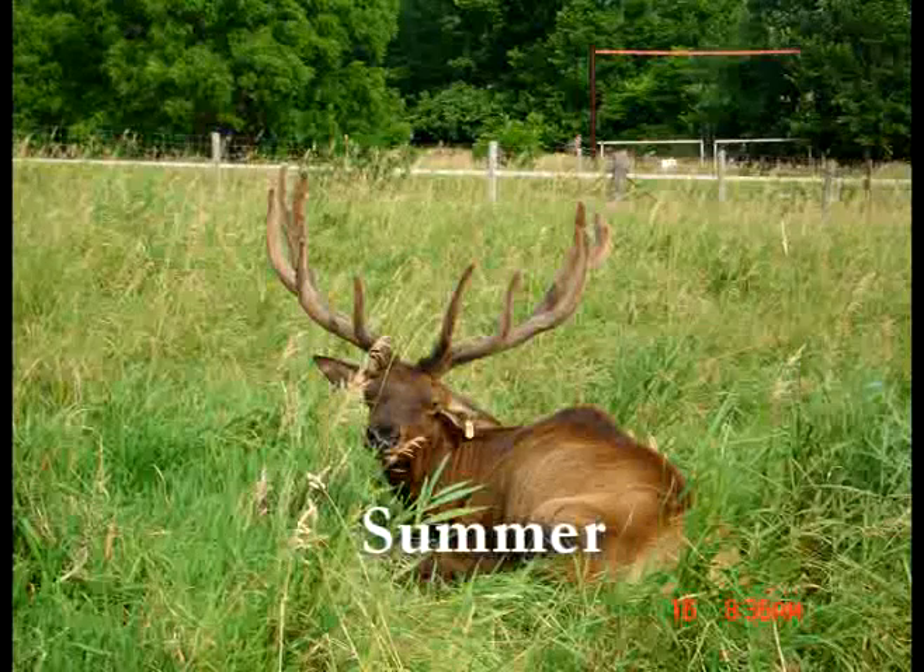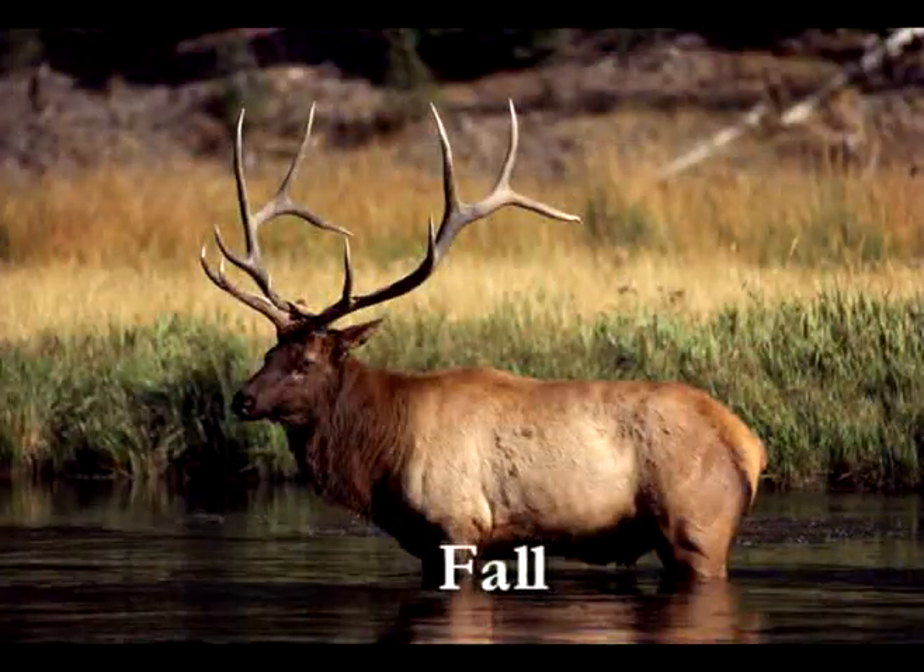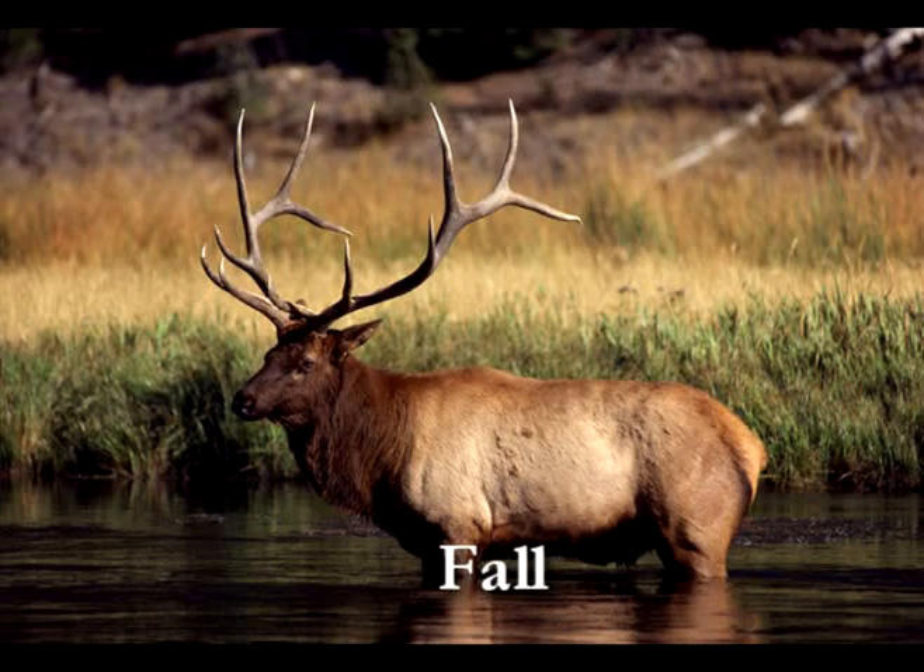The velvet soon dries up and sloughs off. During the rut, or breeding season, antlers remain as hard, polished bone with sharp tines. Hard antlers enable bulls to fight and compete for females.